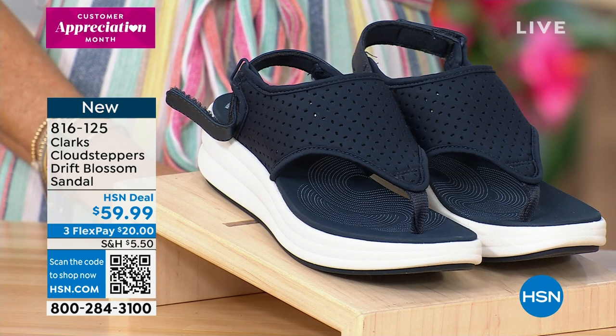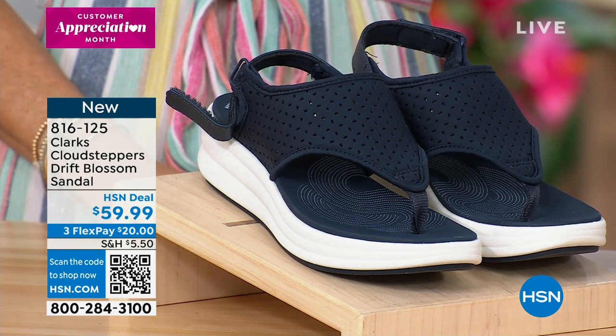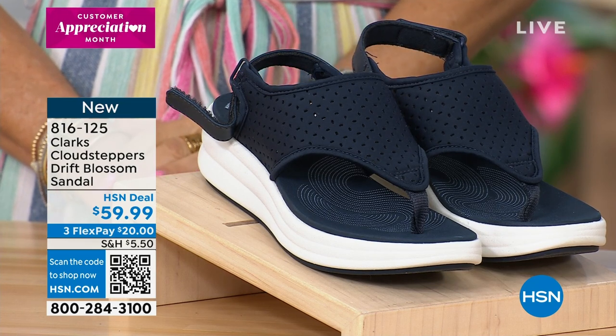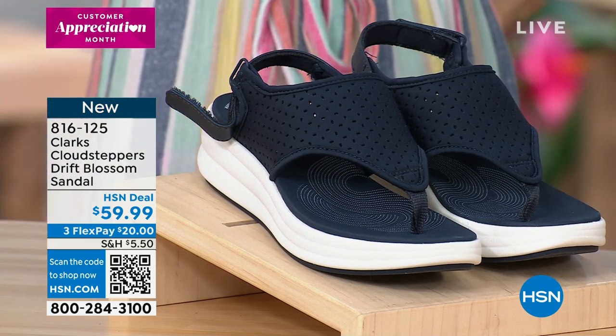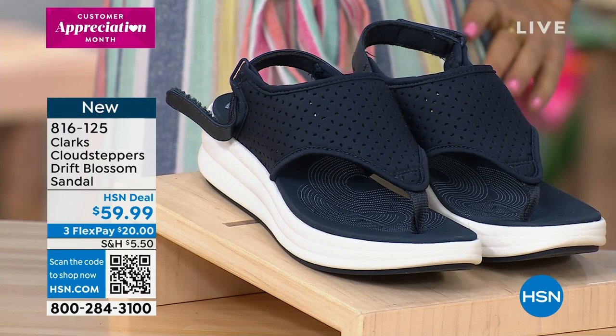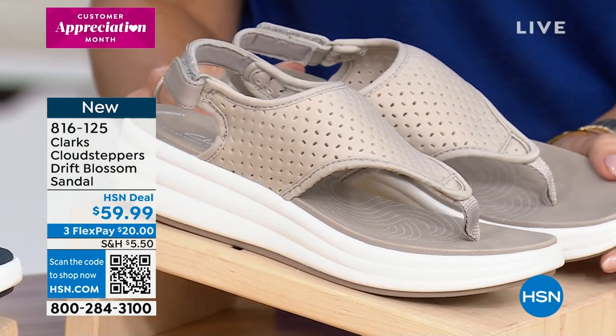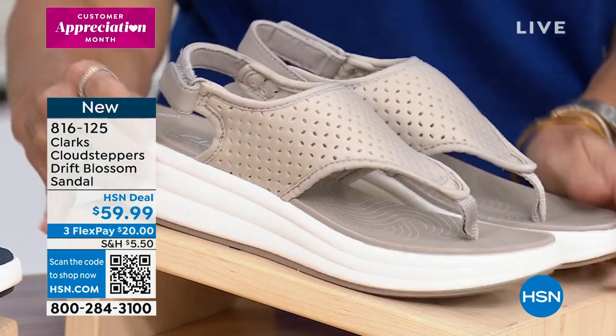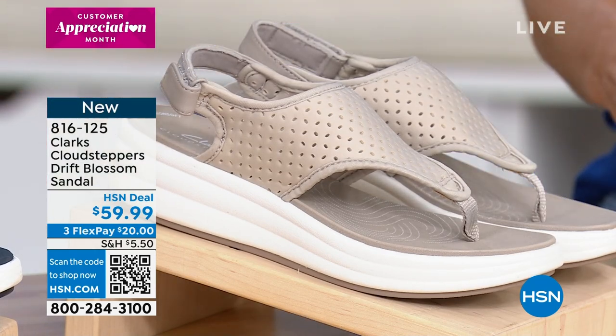You've got it in navy right there. In the center here, this is the one that I want to get — this is the taupe. Think of the taupe as more of a really soft, light, airy gray. It's got like a silvery gray undertone in that taupe. And then we do have it for you in black.